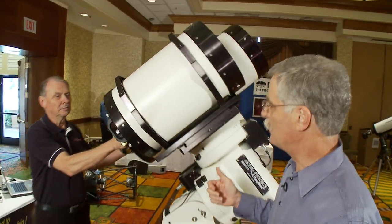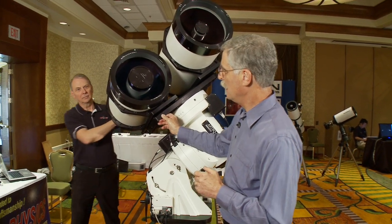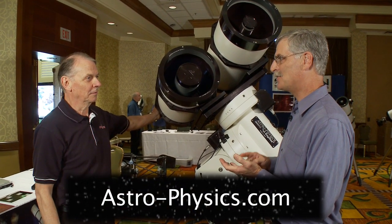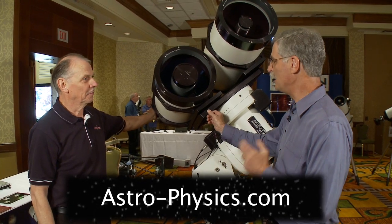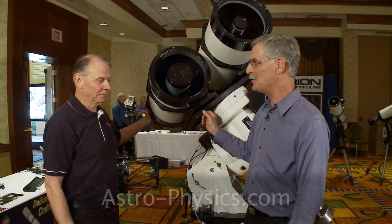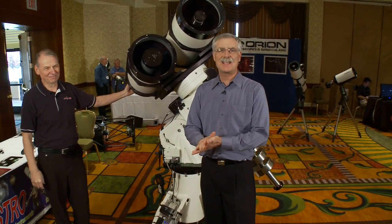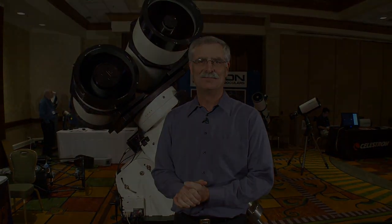Roland, I know you've got an awful lot to cover in just a few minutes. If people want more information, there's detailed information on your website at www.astro-physics.com. I want to thank you very much for telling me about the scopes, and good luck with your continued work bringing these products out. Thank you. I'm Dennis DiCicco, Senior Editor of Sky and Telescope here at the 2009 AIC Conference in San Jose, California. Thank you very much for joining us.